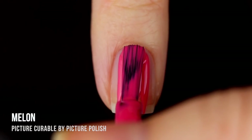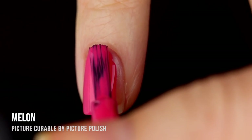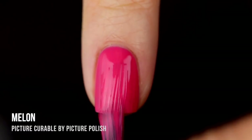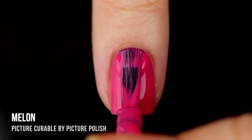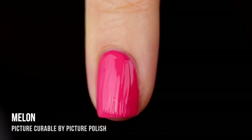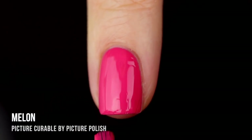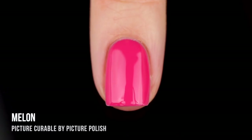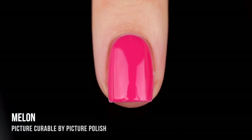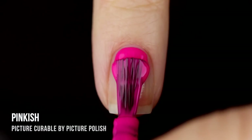Next up we have the shade Melon, which is the perfect name — this is the bright pinky watermelon color of my dreams. It has a cream finish and such a nice formula. The color is so bright and beautiful it almost feels a little bit neon, but it's not quite, so if you're not ready for a neon this is a really good compromise. It really makes me want summer and watermelon. This was two coats and it looks absolutely gorgeous.